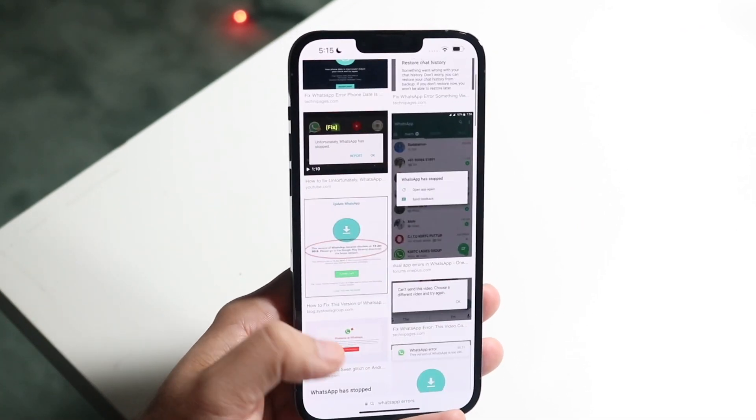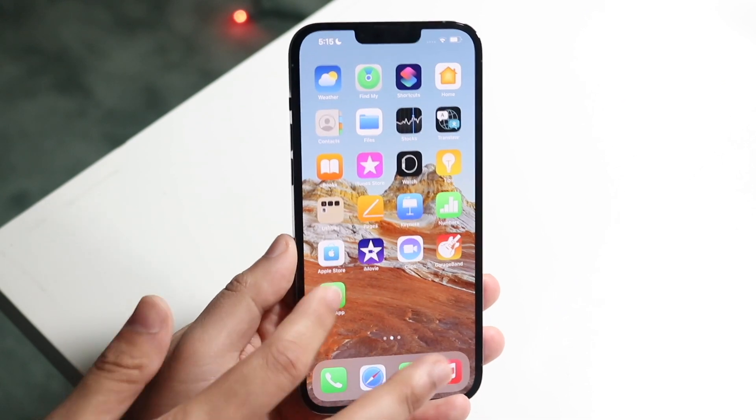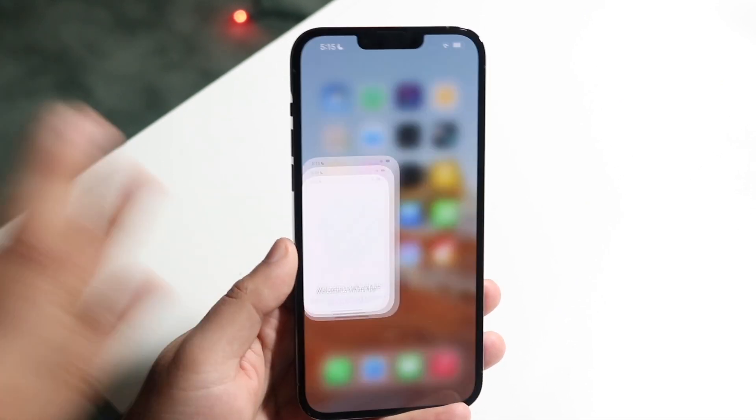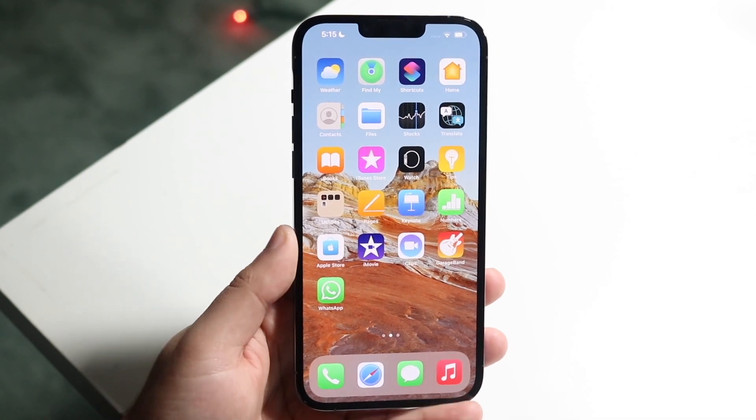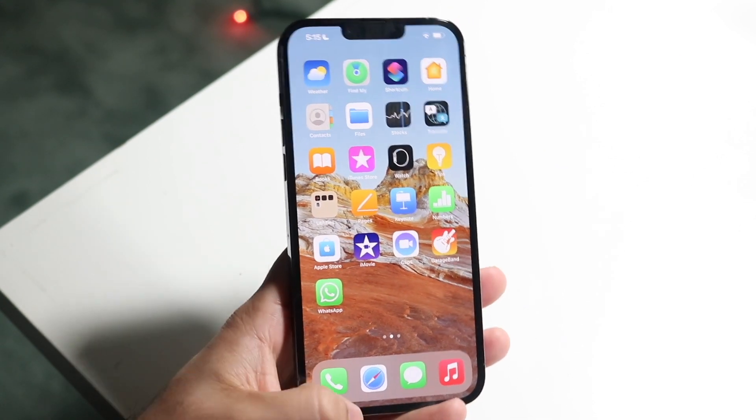There are a lot of other issues that come up, but typically if WhatsApp opens and immediately closes, you're not able to send anything, or you get a connection error, it may be WhatsApp that's the issue. That's the first thing I would recommend looking into.